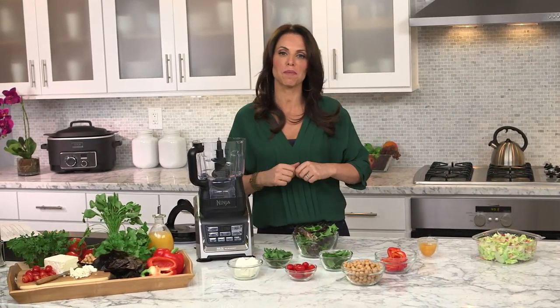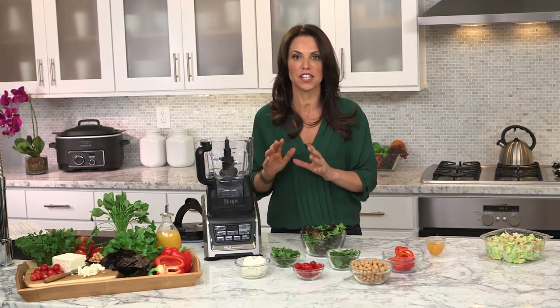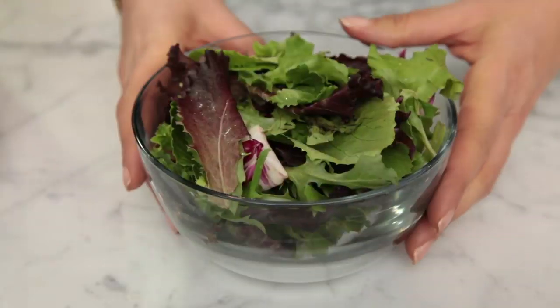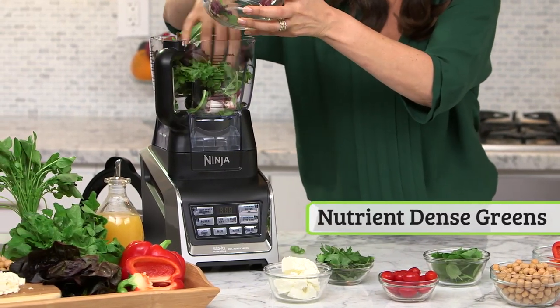I'm going to show you my favorite chopped salad recipe using the food processor as part of the Ninja blender system. I'm going to start by loading up with my nutrient-dense greens.